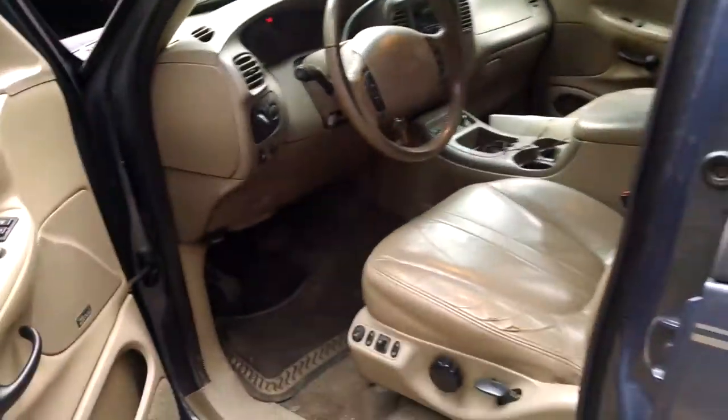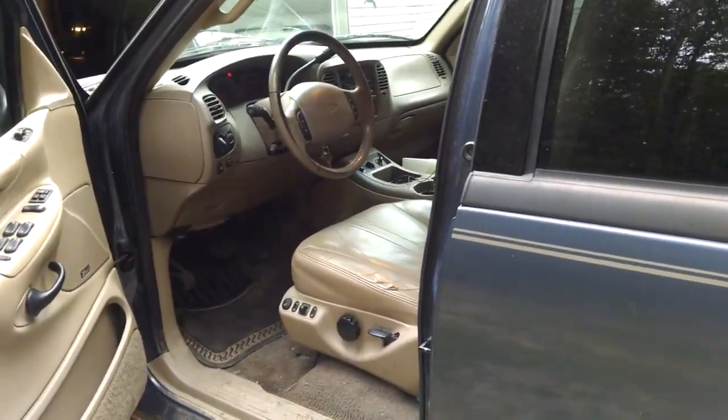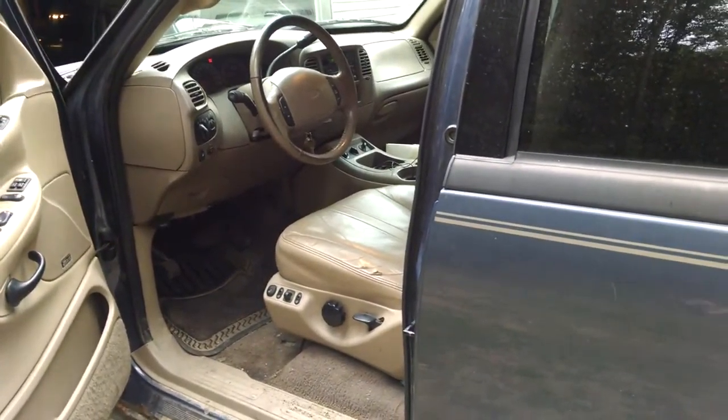The check engine light is on, but the reason that's happened is because the Ford exhaust header is trying to go out and the exhaust manifold's leaking and all that stuff. So that's what's going on with that.